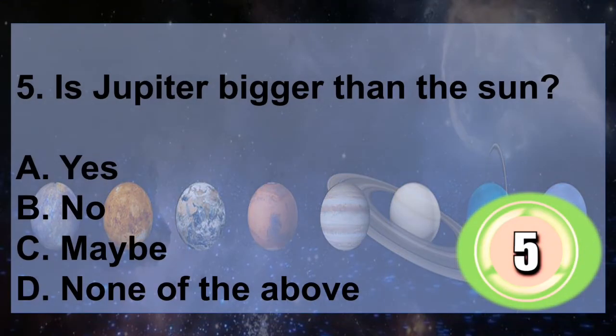Question 5: Is Jupiter bigger than the Sun? A. Yes, B. No, C. Maybe, D. None of the above. You have 5 seconds to answer.